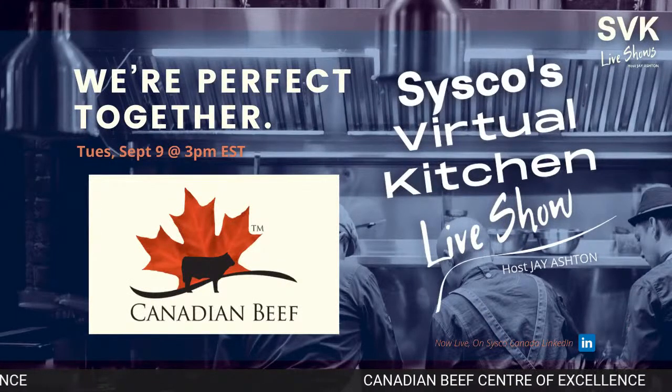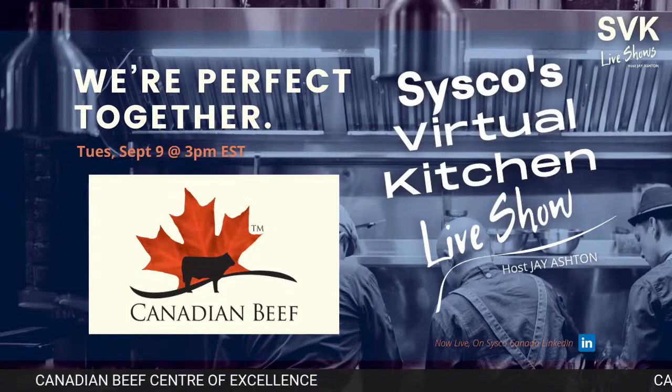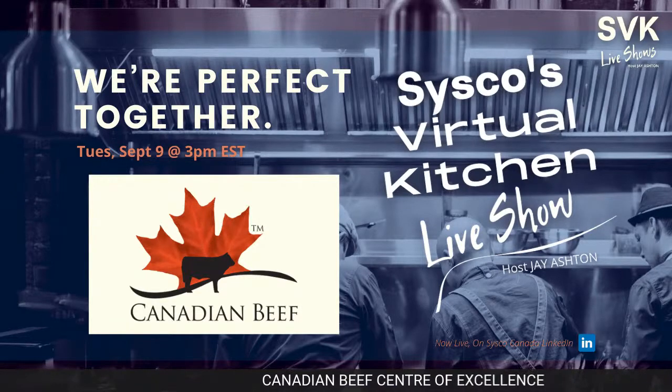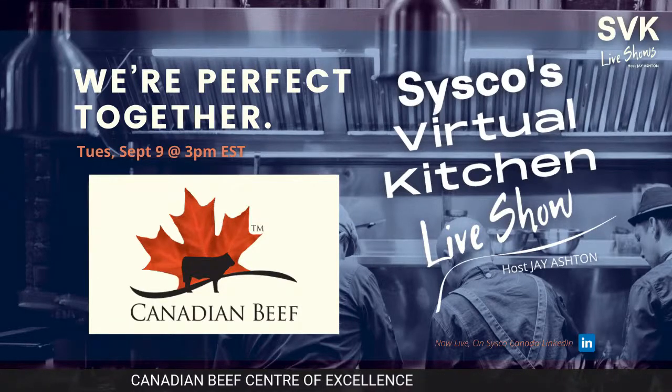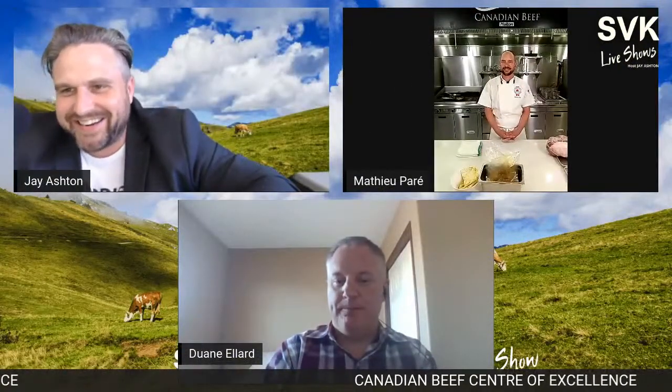Welcome everyone to Sysco Canada's virtual kitchen show. We're very happy — I'm always excited about this one. Canada Beef is back — we have Chef Matthew and Duane from Canada Beef. Welcome back to the show! That background looks great — welcome to the Centre of Excellence. It looks like an Alberta field, west of Calgary down there.